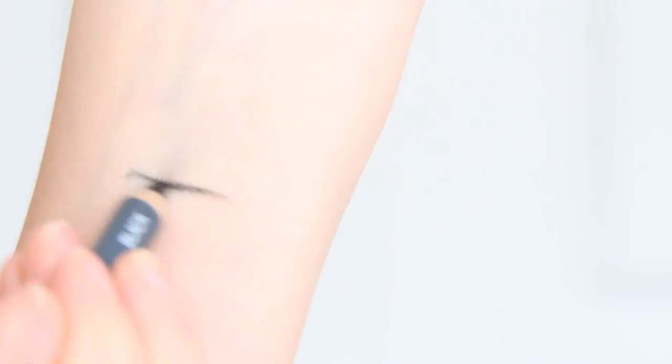Then we have the Ulta Dual Ended Eyeliner in Black and Brown. I never like these — whenever I get these in the Ulta free bags, I hate them. I tried to put it in my lower waterline, and I'll do a close-up, but honestly it doesn't glide on easy at all and it almost hurts with how much pressure you have to put down. The color payoff is awful, so I hate that too.